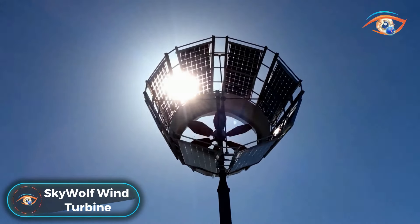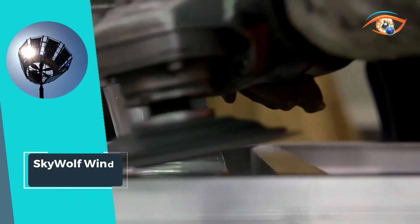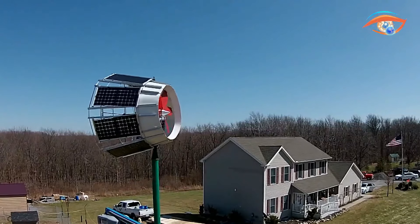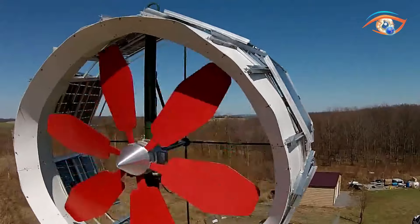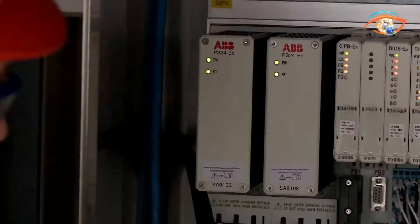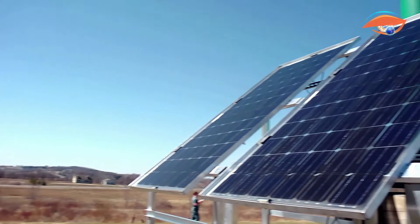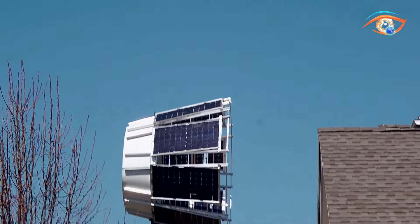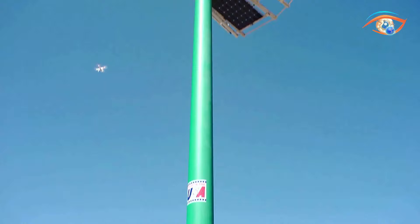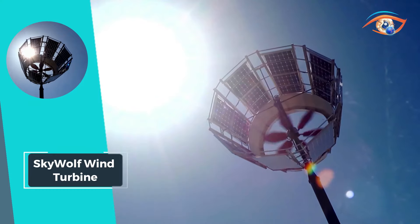Enter the era of sustainable energy with the SkyWolf Wind Turbine, a revolutionary solar hybrid diffused augmented wind turbine. Combining the forces of wind and solar power, this innovative turbine dramatically enhances efficiency and electric energy output. The key lies in its ability to reduce static pressure behind the rotor blades, ensuring optimal performance. With a nominal output of 3.5 kW and a low cut-in speed of 5 mph, the SkyWolf proves its effectiveness even in low wind conditions. Supported by a sturdy tubular steel monopole tower and featuring an impressive 8-foot rotor diameter, this turbine symbolizes a harmonious blend of cutting-edge technology and renewable energy, paving the way for a greener and more sustainable future.